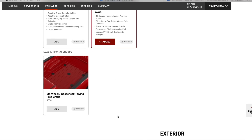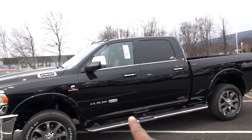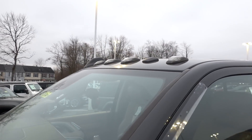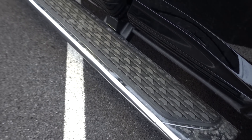On Laramie and Limited, I know you can get the deployable bed steps. Check out your Longhorn badge and check out your mirrors — they do give you an accent light, and your clearance lamps up top are going to be LED too. Here's a better look at those running boards.